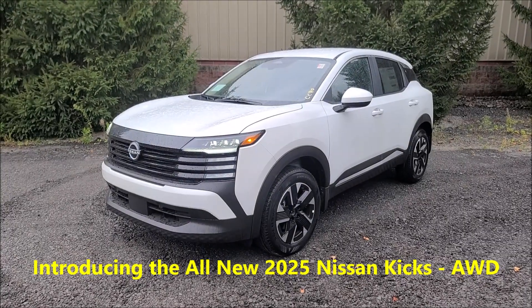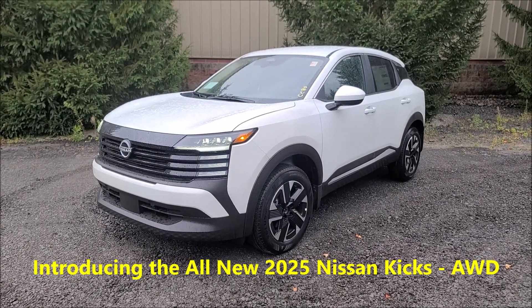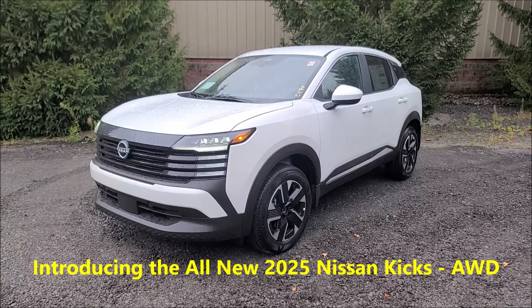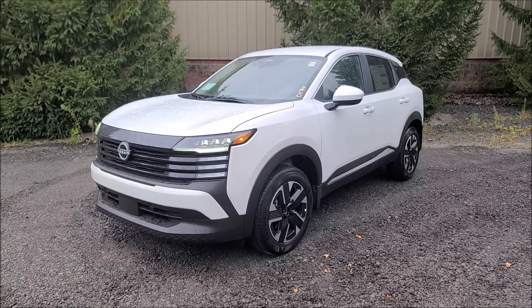Hello everybody, it's Uncle Bill O'Gorman here at Royal Nissan of Cortland, New York, and the new 2025 Nissan Kicks.